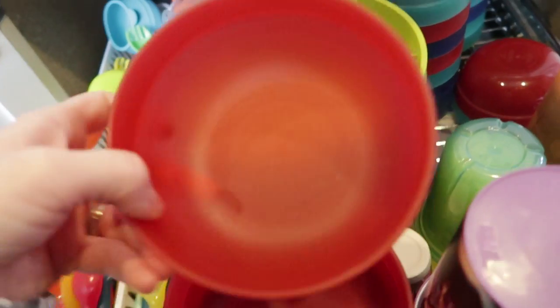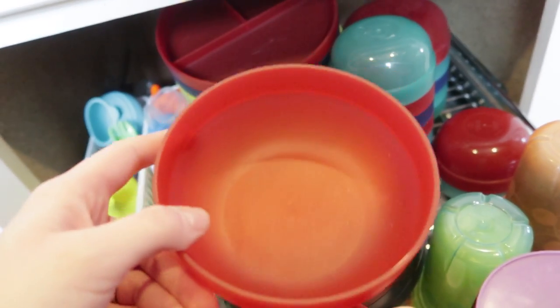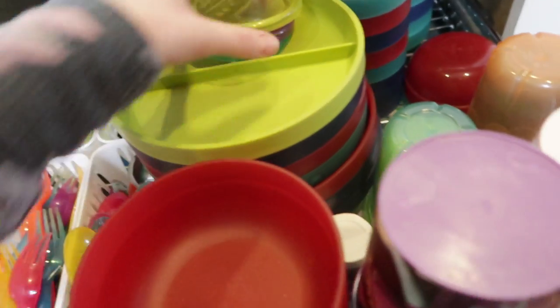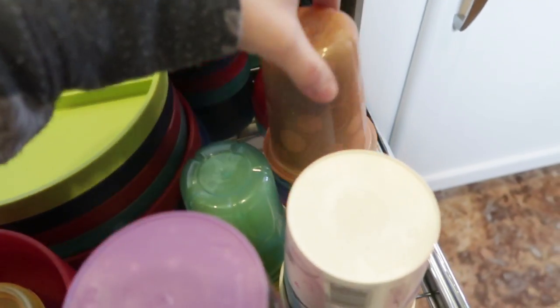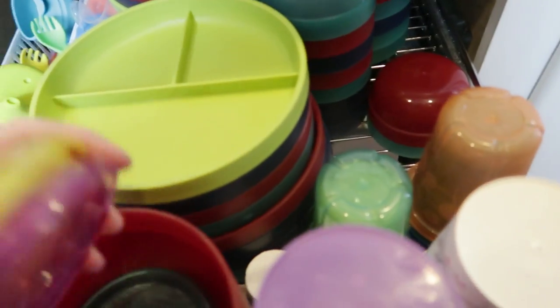We also have bigger bowls for cereal, soup, or anything you'd need a bowl for. For kids who are almost done with a sippy cup but can't quite use a regular cup yet, I use the take-and-toss cups because they're so cheap and easy to replace.